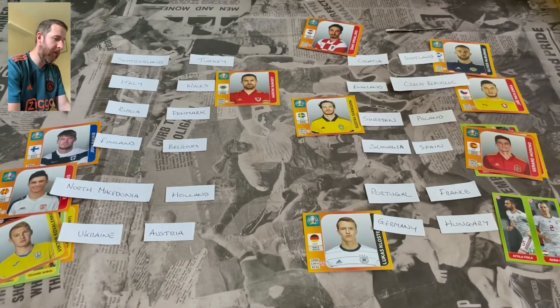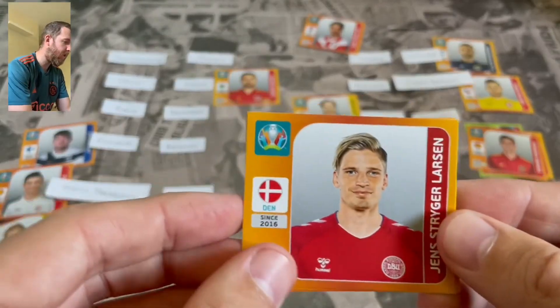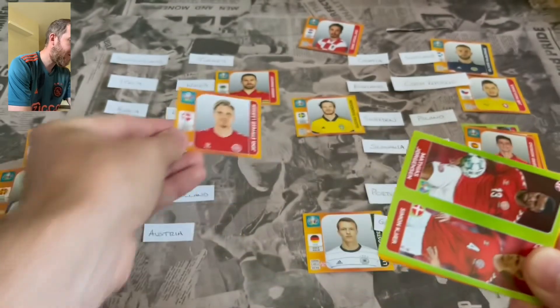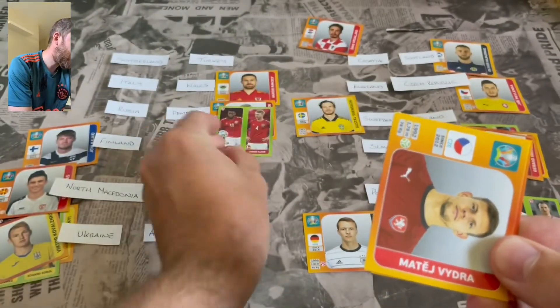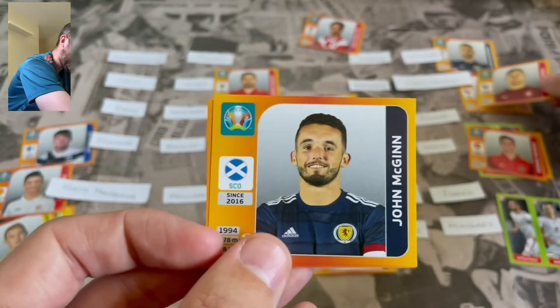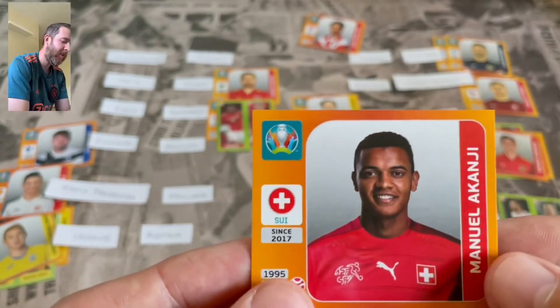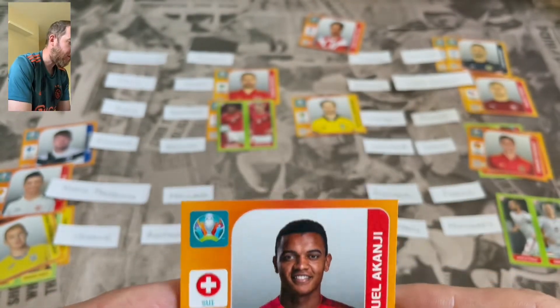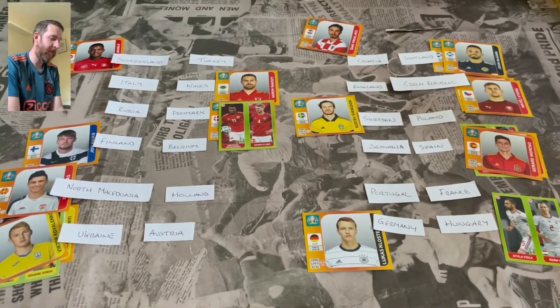Fingers crossed England can get a goal and no more Czech Republic stickers. We start off with a goal for Denmark against Russia, then a quick double - two nil against Russia. A goal for the Czech Republic again - that is two goals to Czech Republic now against England, not looking good. John McGinn makes it two nil for Scotland against Croatia. And Manuel Akanji scores for Switzerland - one nil against Turkey.